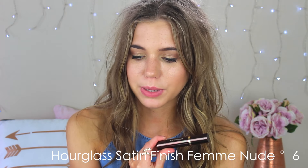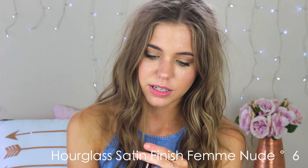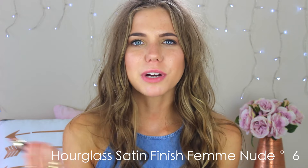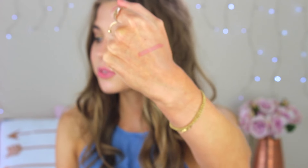Now I've got a lipstick which is also from Hourglass — this is their satin finish lipstick in Fem Nude Number Six. All the products will be down below in the description if my explaining has confused you. Anyway, this lipstick has a wind-up bottom and it comes out — it's just a really gorgeous colour. It's a really gorgeous mauvey nude — not too pink, not too purple, just that perfect in between. Perfect for everyday.